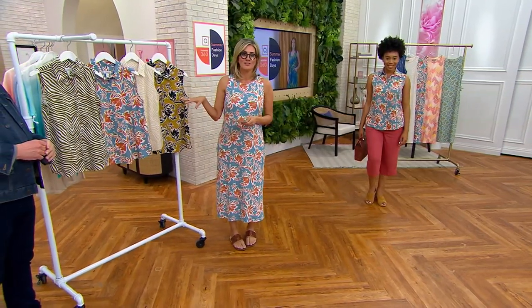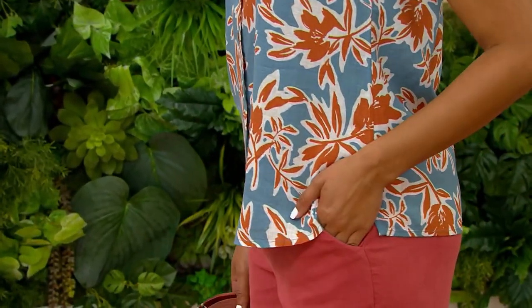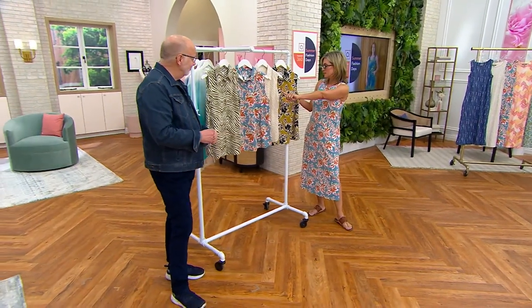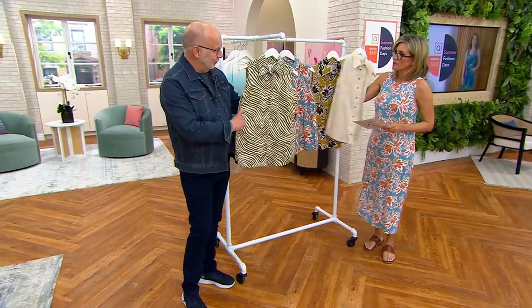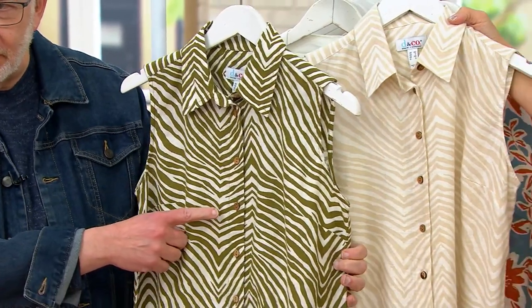Two of the prints that you saw really dominate things in the TSV dress are now available in four different colorways here in this top, which is new right now — you're the first to see it debut. There's only one order and it's currently on sale; it should be over 60 bucks with tax and shipping. There are two zebra prints: one is called Jungle Olive and the other is called Stone Khaki. Look at the coconut buttons, by the way.